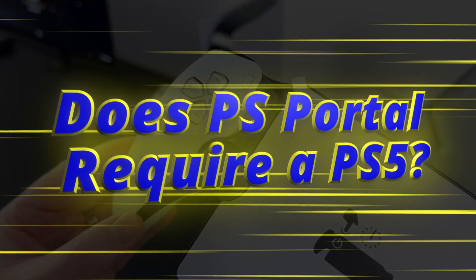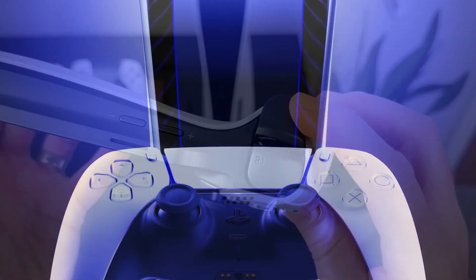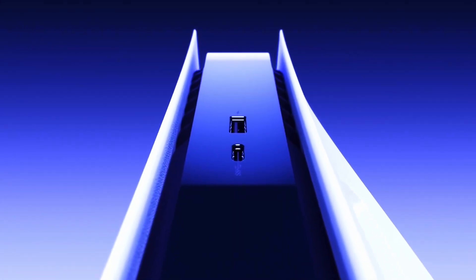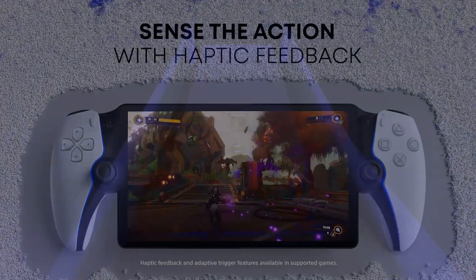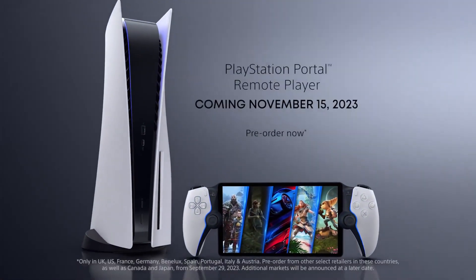Does PS Portal require a PS5? PS Portal requires a PS5 and can't be used without one. This is because any games you play on the device are rendered on the console, and then streamed over the internet to the handheld.